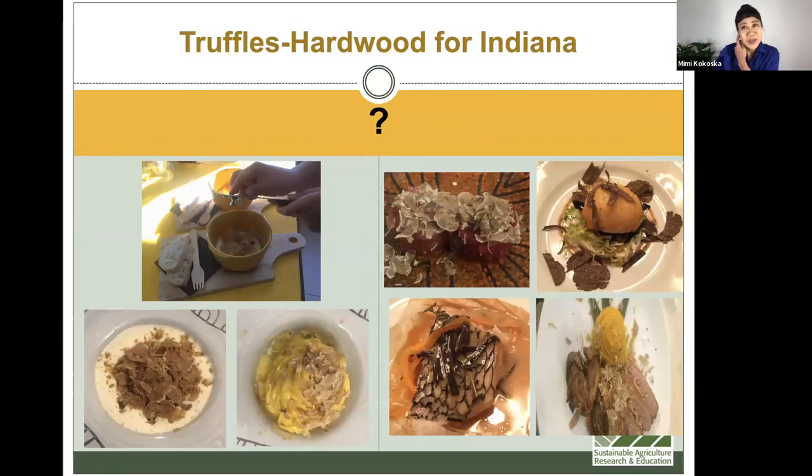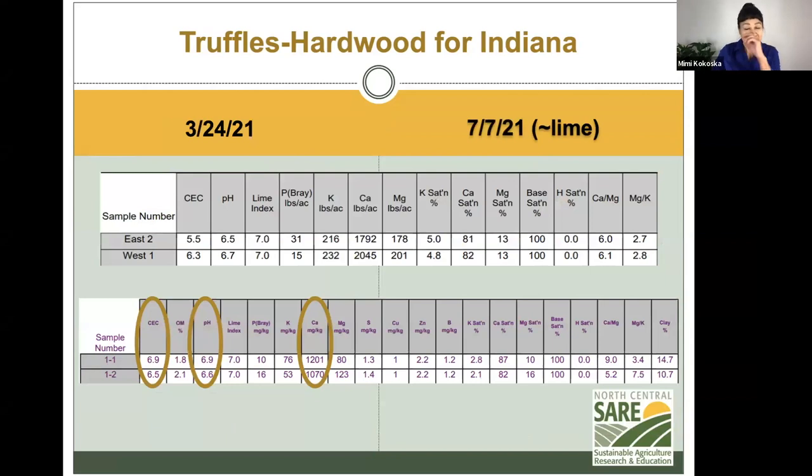Truffles really stimulate all your senses — from your smell to taste to touch. This is an example of one of the challenges we experience in agricultural soils. Soil is so important for farming, of course, and the quality of that soil.